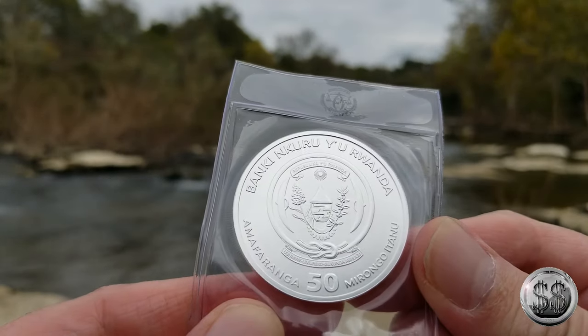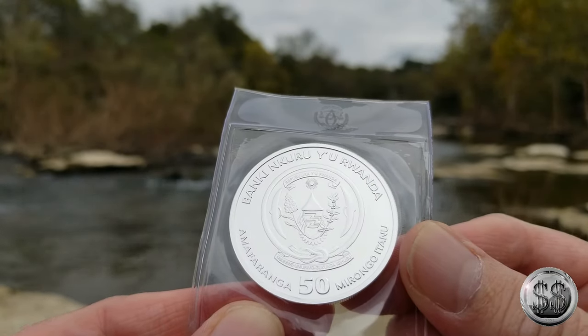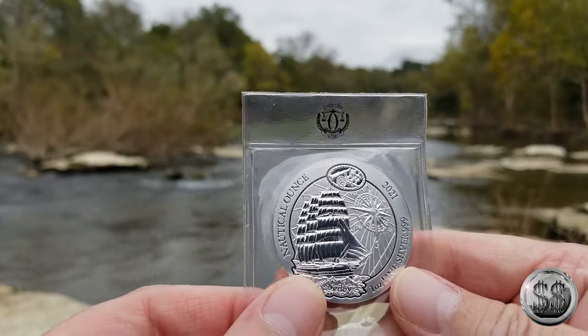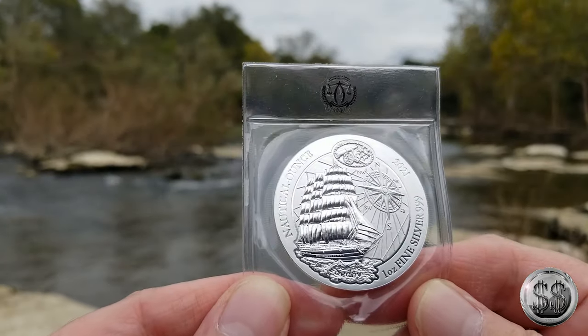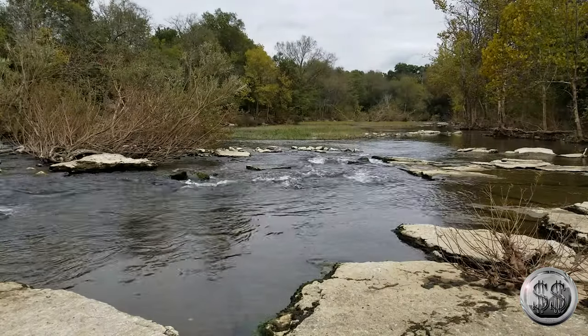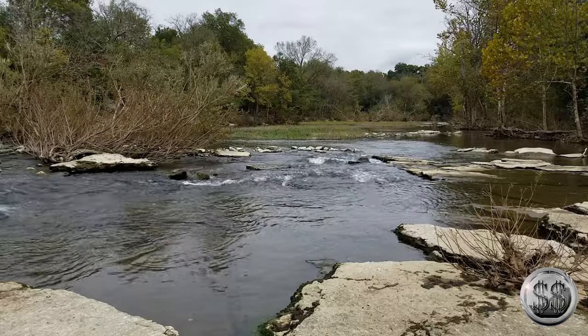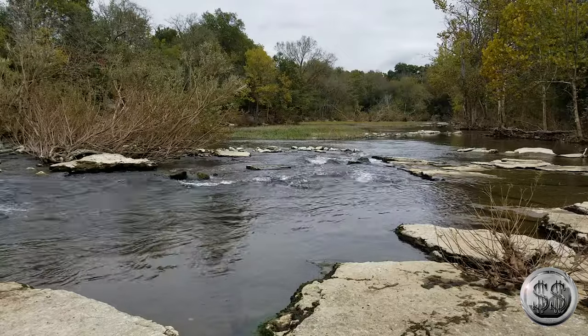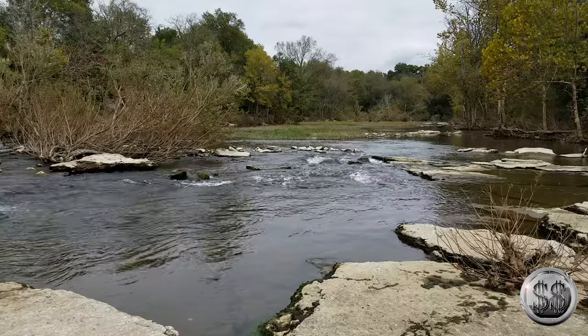Has it got a denomination? Looks like it does — it says 50 something. So it's actually a coin. That's wicked. I like it with the compass up there and everything. How about I give you a clock one? That fit well — wait till you see the next one.